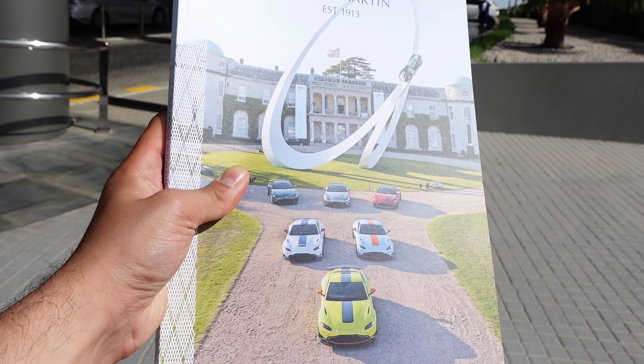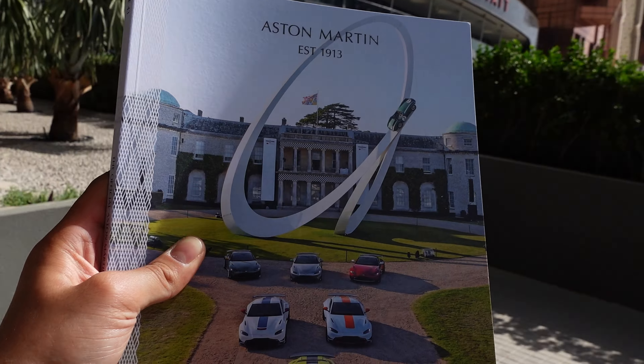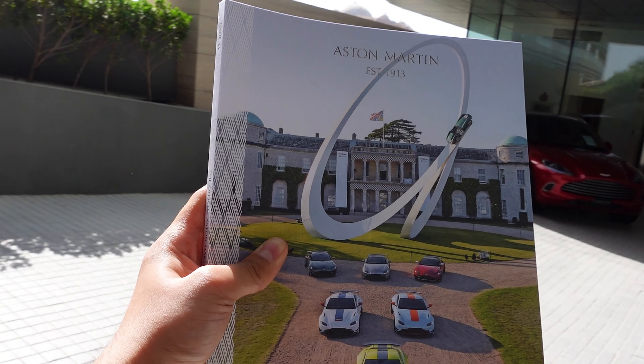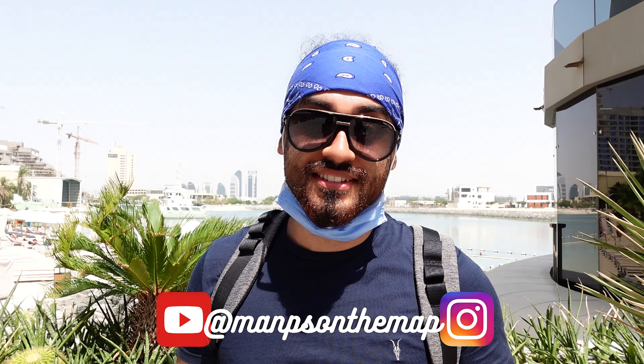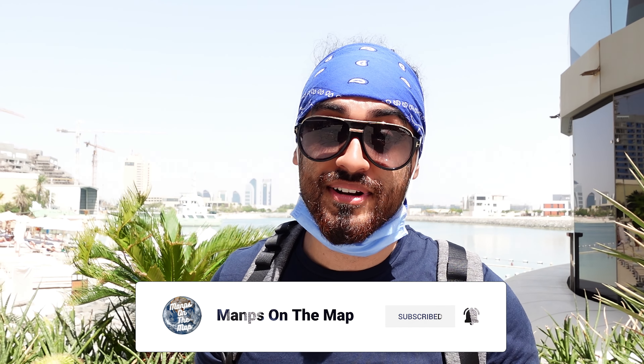The man was also kind enough to give me an Aston Martin magazine. That concludes today's video — I hope you enjoyed the tour of the Conrad Hotel. If you have any questions about the hotel, leave a comment below. If you enjoyed the video, leave a like, and as always support the channel by subscribing. Until next time, peace.